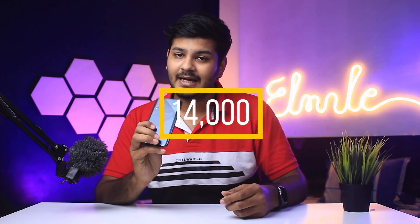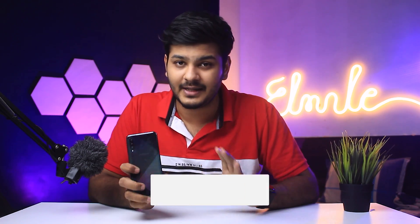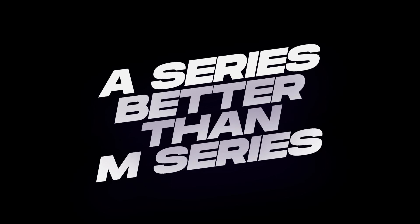Pricing ki baat karein toh A12 aapko 14,000 ke around milta hai aur A50s Flipkart pe 15,000 ke around pricing dekhne ko milti hai. Flipkart pe filhal unavailable hai but offline market mein jaake thodi bargaining karke aaram se 15,000-16,000 ke around is phone ko khareed sakti ho. Agar aapko sirf Samsung hi khareedna hai toh main kahunga 15,000 ke around this phone is really a great option. Main M series isliye nahi kahunga kyunki A series zyada better hai, aur iske upar bhi main dedicated video banane waala hoon ki why A series is better than Samsung M series.